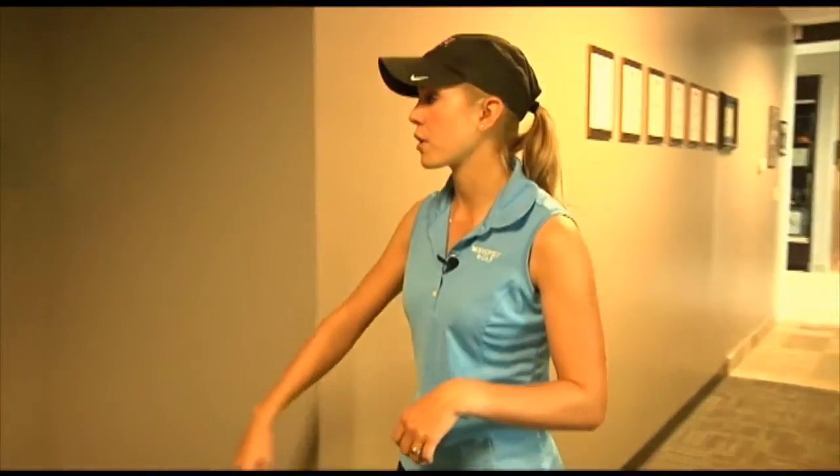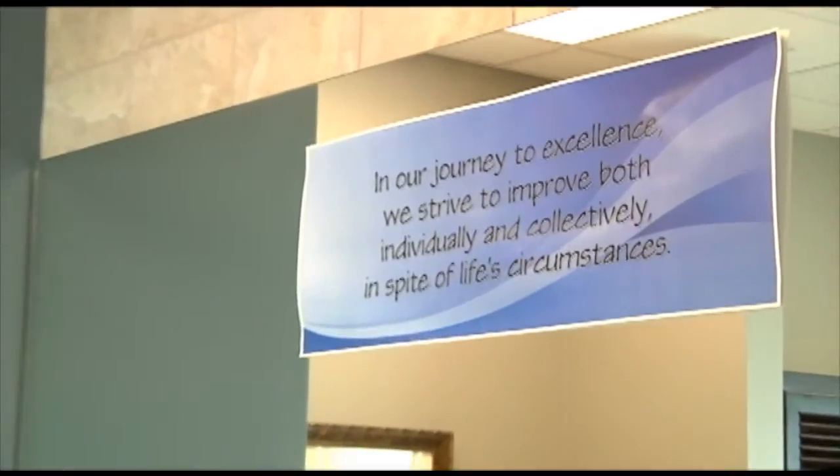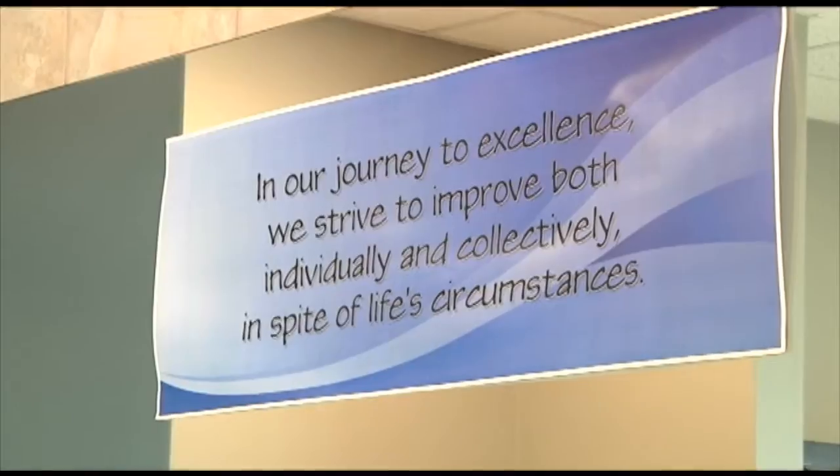First we're going to the locker room, which is the first door you come to down our hallway. Every girl has their own locker, and we have a team locker so if coach needs us to sign something, or if she has balls or gloves for us before a tournament, she'll tell us to go in the locker room and pick it up — it's a great focal point where we know where things are.